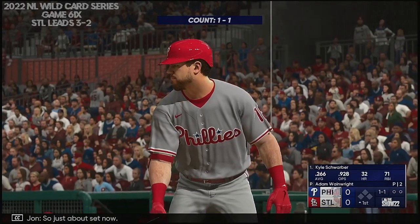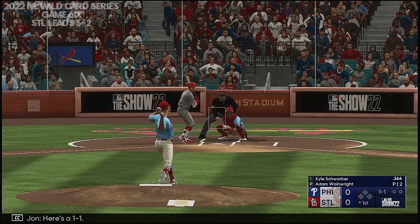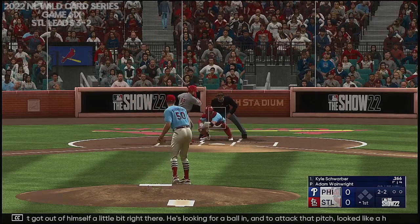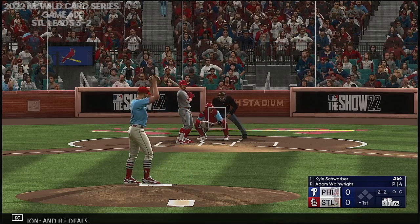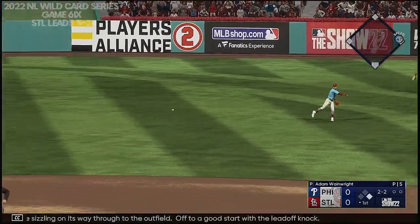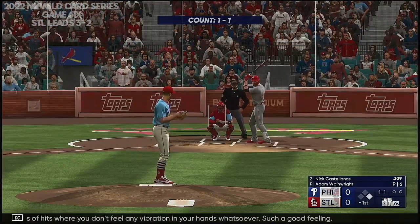Just about set now, and digging in for Philadelphia, Kyle Schwarber. Here's a 1-1. Swing and a miss — it looks like he just got out of himself a little bit right there. He's looking for a ball in, and that looked like a half-hearted swing. And he deals. On the ground, right side — that one sizzling on its way through to the outfield. Off to a good start with a leadoff hit. Those are the types of hits where you don't feel any vibration in your hands whatsoever. Such a good feeling.